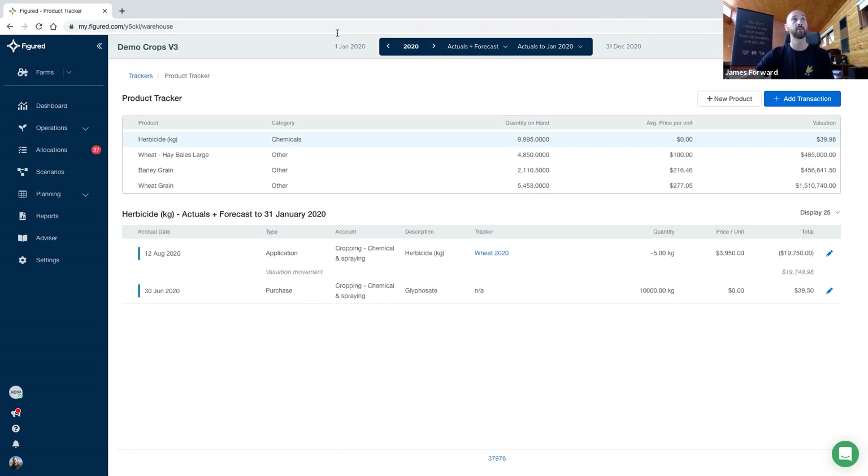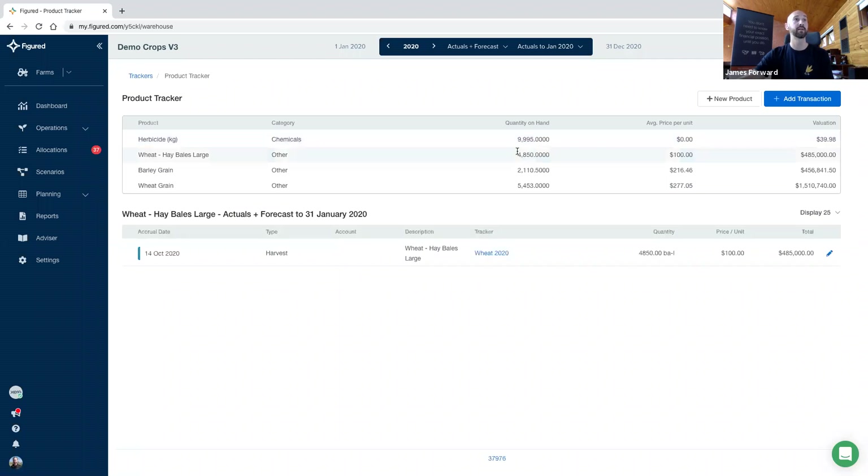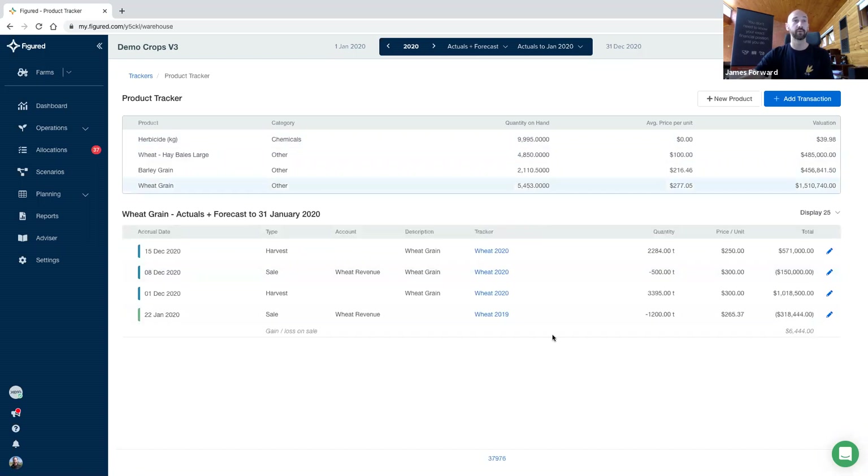You can see we've got our products at the top — again, running on an actuals plus forecast basis and using the date selector at the top. We're looking at the full 2020 calendar year: 1st of January to 31st of December. So this says here, on actuals plus forecast by 31st of December, I will have 4,850 tonnes of wheat on hand. There are a variety of movements that are going to impact on that. We've got some forecast sales, some opening balances from previous years, some actual sales which have happened inside this period, and then forecast from there. What we're displaying is our actuals as at the end of the period.